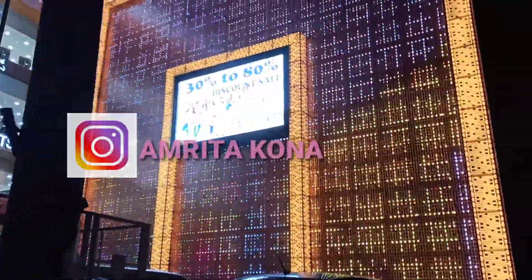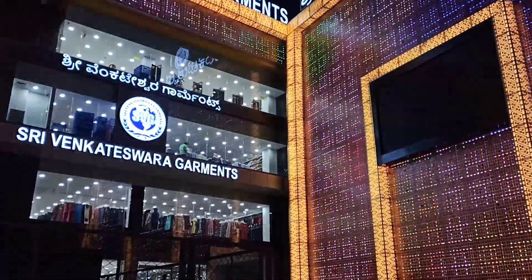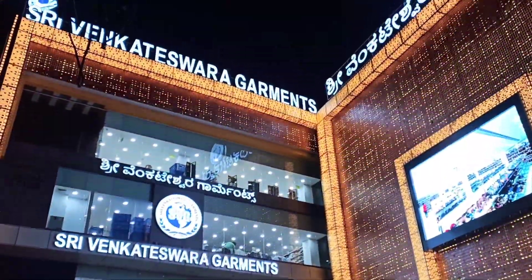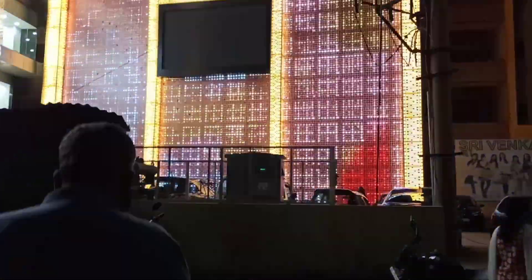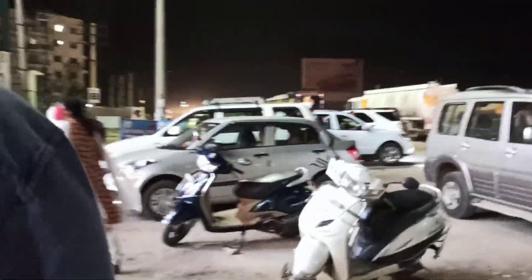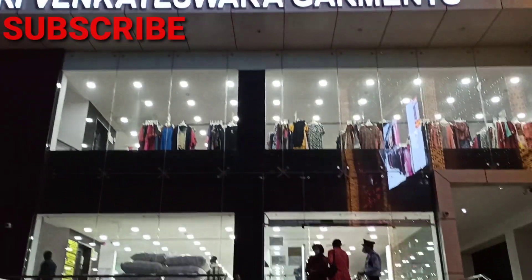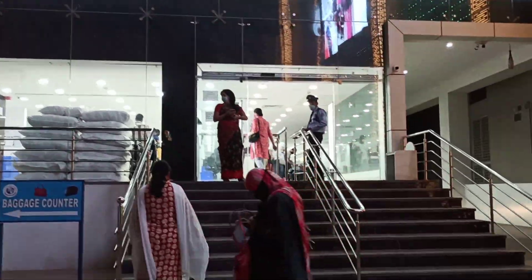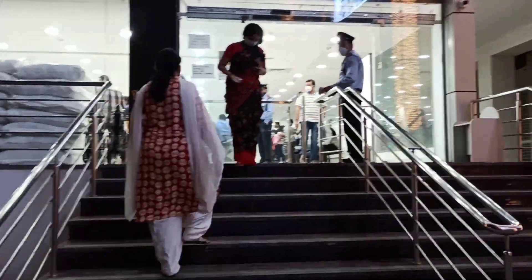This is how the store looks — it's quite huge and they have beautiful lights decorated throughout. If you're new to this channel, make sure you subscribe for more such videos, and click on the bell icon so you get notified every time I post a new video.